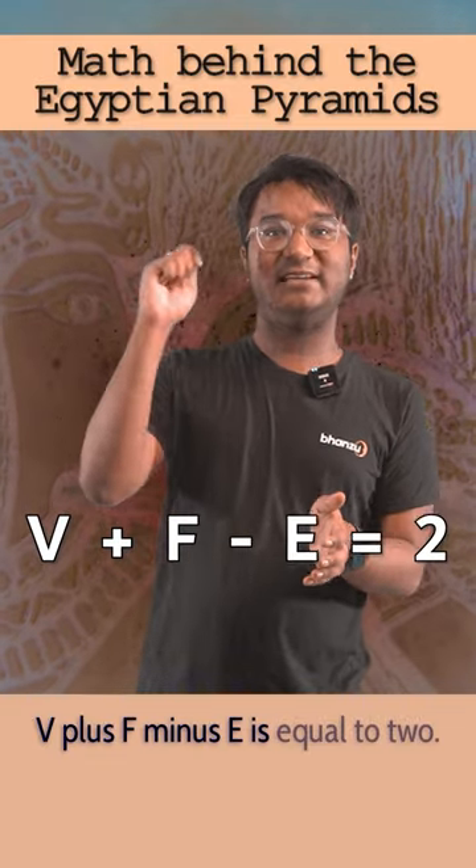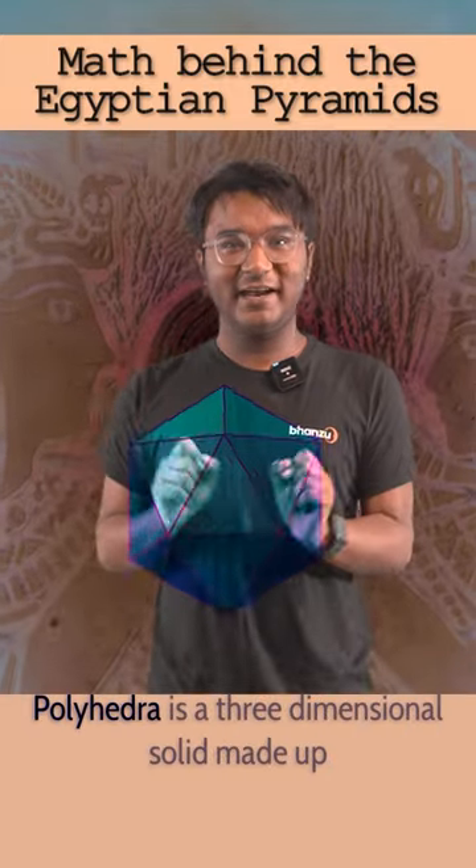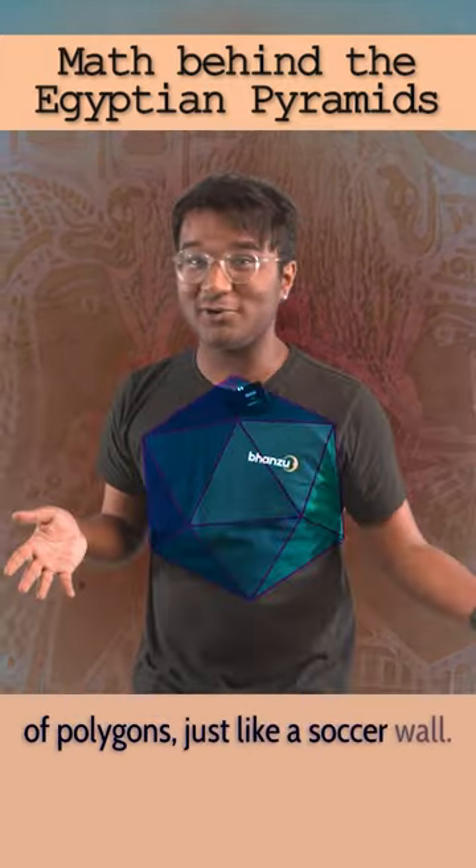V plus F minus E is equal to 2. Vertices plus faces minus edges equals 2. A polyhedron is a three-dimensional solid made up of polygons, just like a soccer ball.